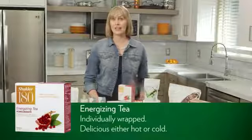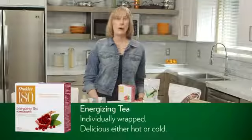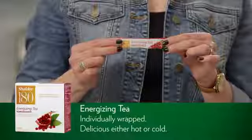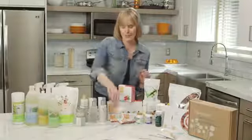Next is our Shaklee 180 Energizing Tea in pomegranate flavor, which is one of two choices — we also have a green matcha tea. This product is individually wrapped, making it very easy to travel with or share with others. You can put it in cold or warm water and it helps enhance alertness. I have my hot green tea every single morning and I won't go a day without at least one tea stick.